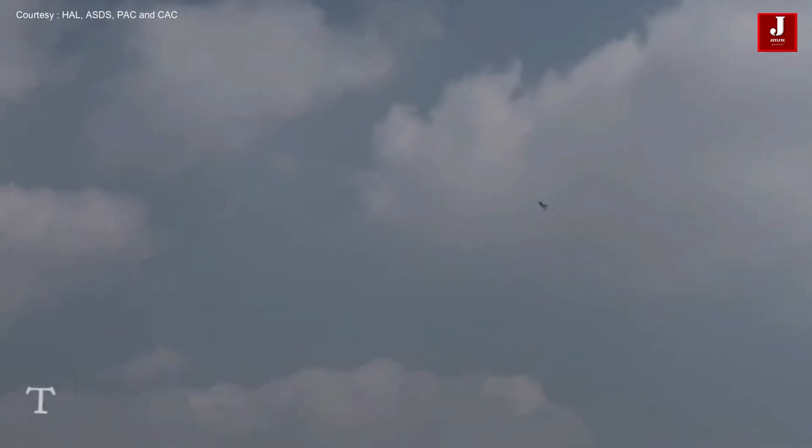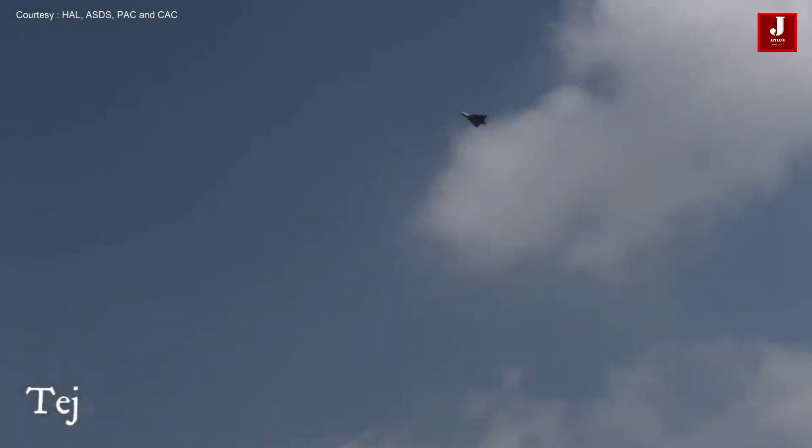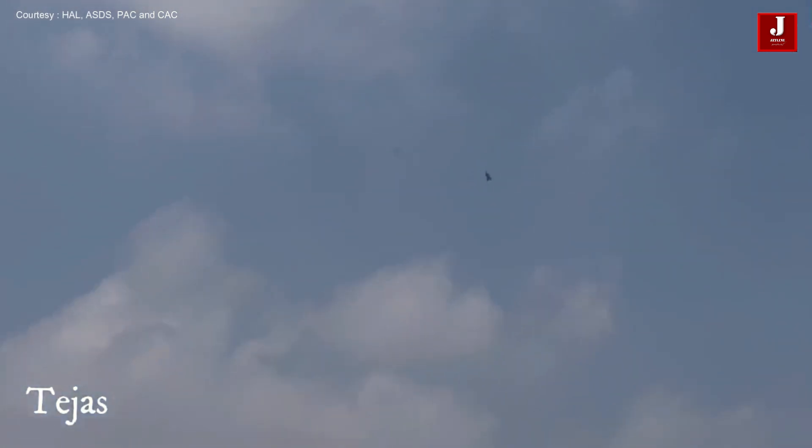The Tejas uses many new technologies, including large amounts of composite materials, advanced avionics, and a unique aerodynamic configuration, and has good potential to be expanded into variants.